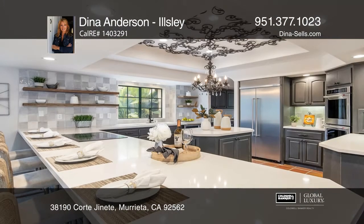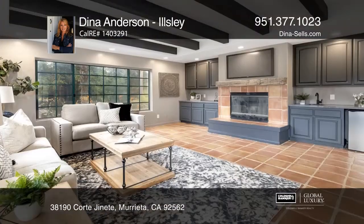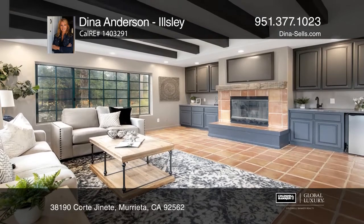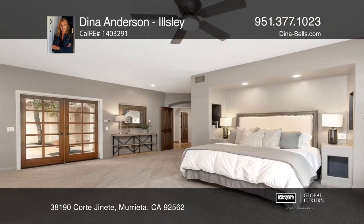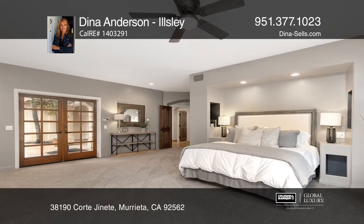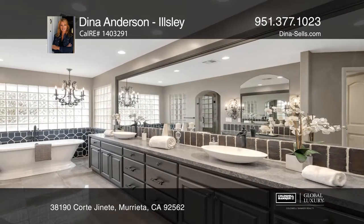The main 4-bedroom, 4-and-a-half bath house is nearly 4,803 square feet. The home functions like a single story with the huge master suite downstairs. This is a one-of-a-kind beauty for the horse enthusiast or an entertainer's dream space.